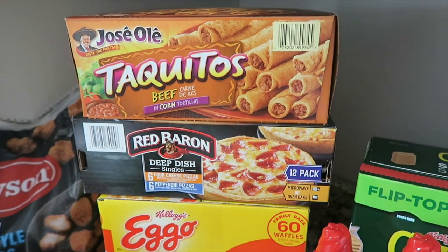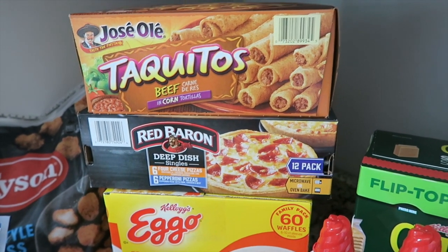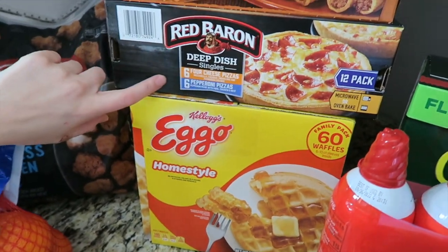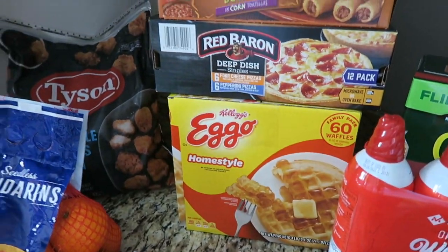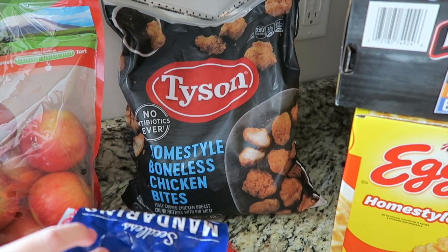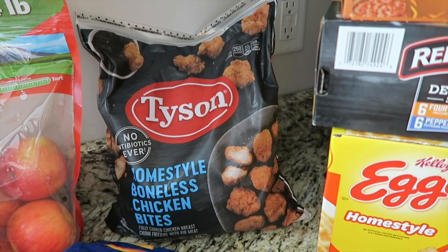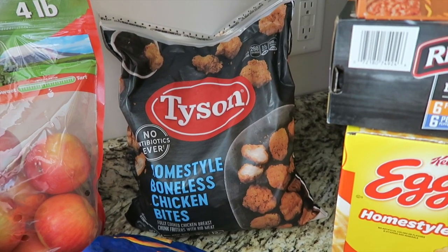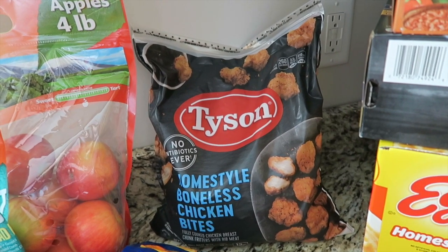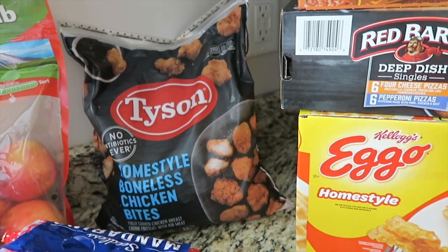I don't typically buy taquitos, but sometimes I just need a quick lunch or snack — gotta do what you gotta do. So I broke down and got some. These are more for the boys: the only pizza Hendrix will eat from the freezer aisle, Eggo waffles — he's been eating those a lot — and then these Members Mark nuggets. It was like three pounds, and for a dollar more I could get a whole other pound, so I thought we'd give those a try.